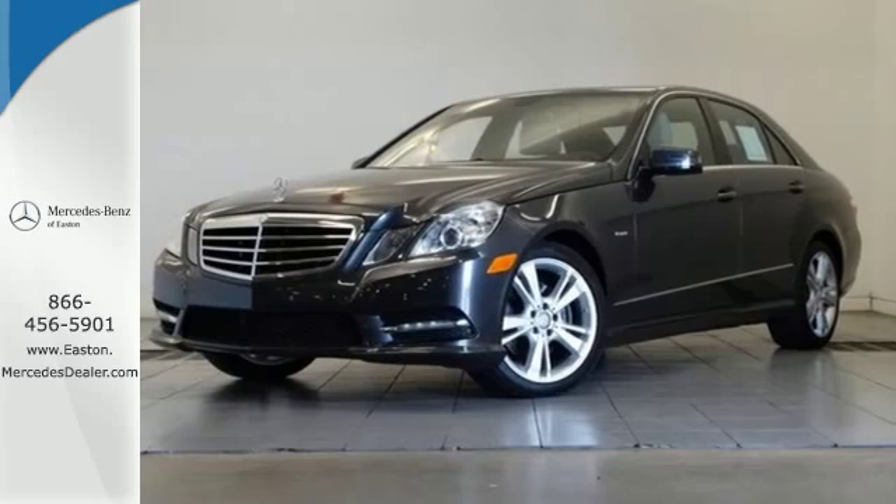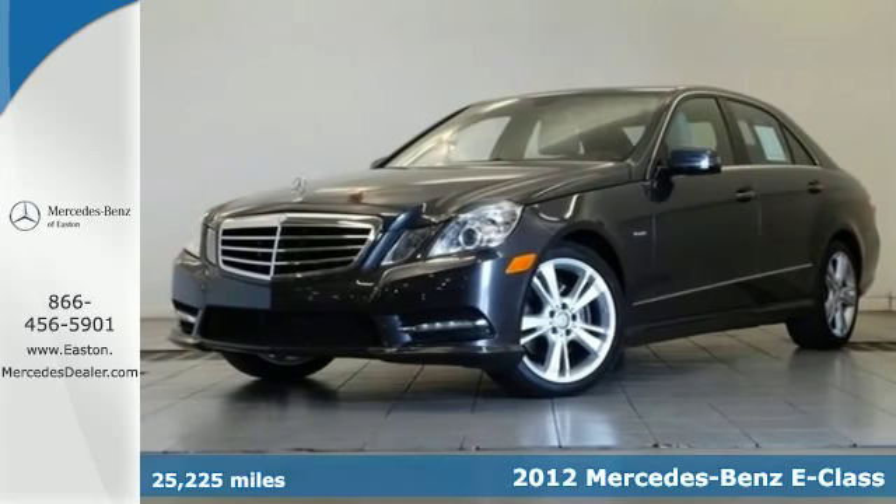Click the link below to schedule a test drive. Here's a 2012 Mercedes-Benz E-Class.